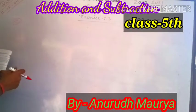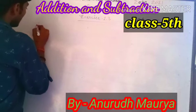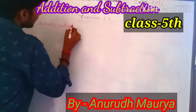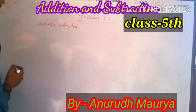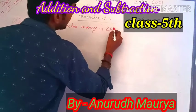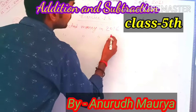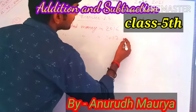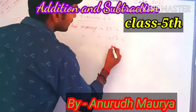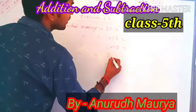Students collected money in 2016. Students collected money in 2017. Students collected money in 2018. Students collected money in 2019.